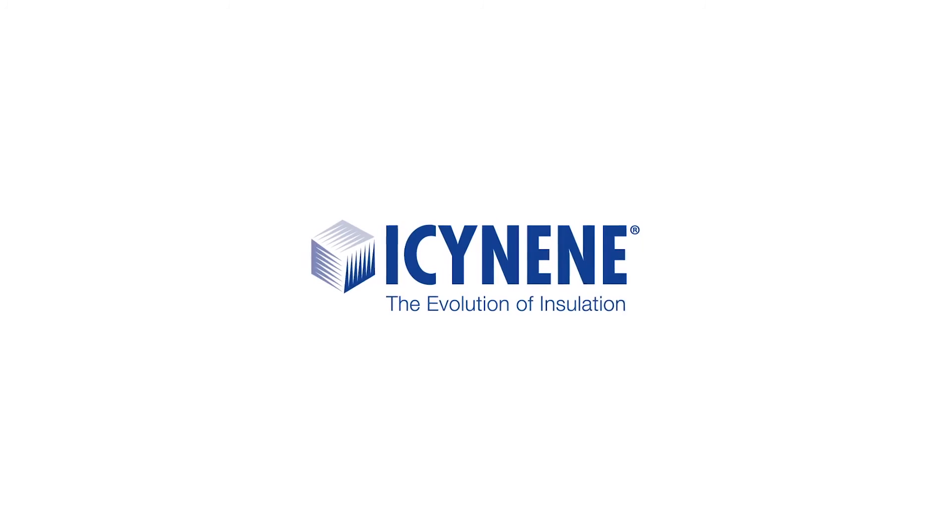Learn more about how Isonene ProSeal LE Spray Foam insulation can be used in your next project. Be part of the evolution. Visit Isonene.com.